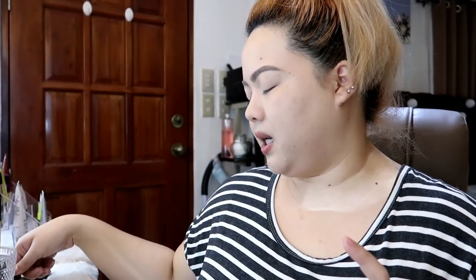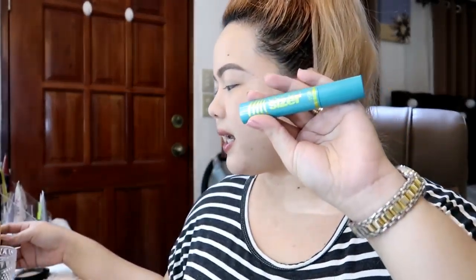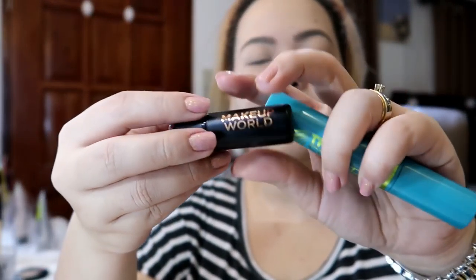Blonde ba yan? Pero I think okay na rin yan para sa mga blondina. Ireview ko rin itong Covergirl The Super Sizer and itong Makeup World na lipstick. Ang ganda ng shade nitong Makeup World na lipstick — Prague yung shade niya. This is only P159 pesos yata.